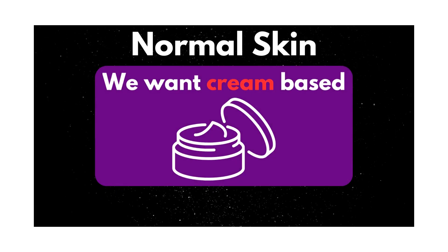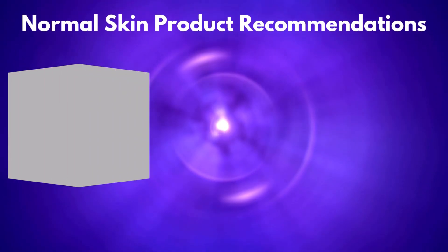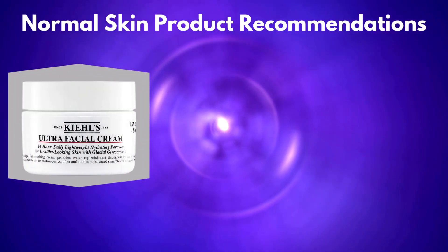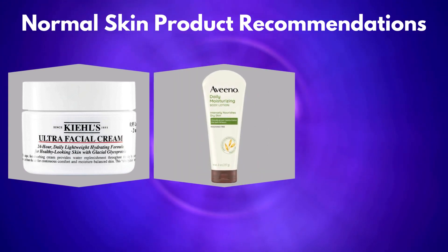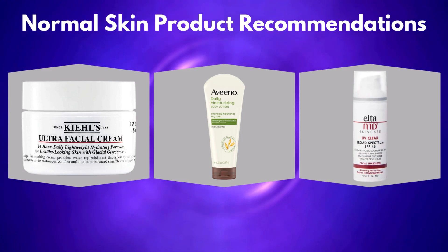Next, normal skin — these are the lucky ones. Similar to combination, but instead of gel-based, we want cream-based if you're on the more dry side. These would include Kiehl's Ultra Facial Cream with Squalene, Aveeno Daily Moisturizer Face Cream, and Elta MD UV Clear Broad Spectrum SPF 46.